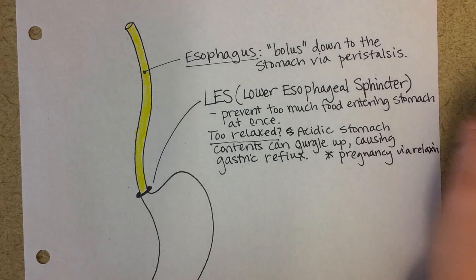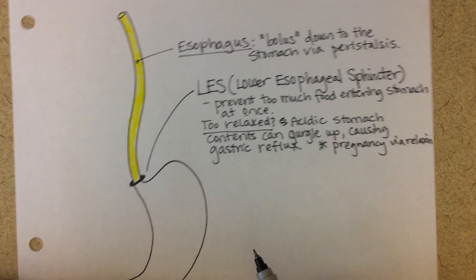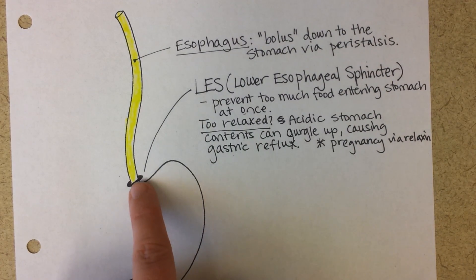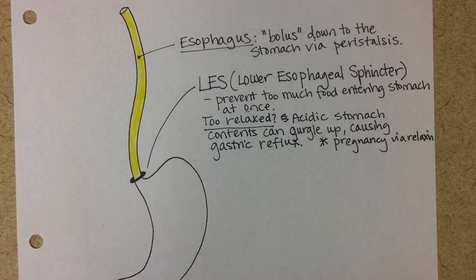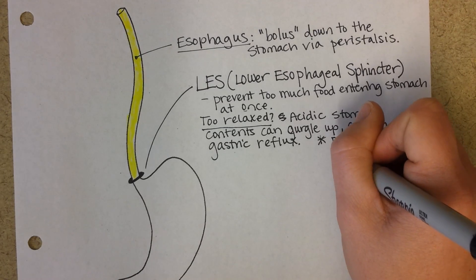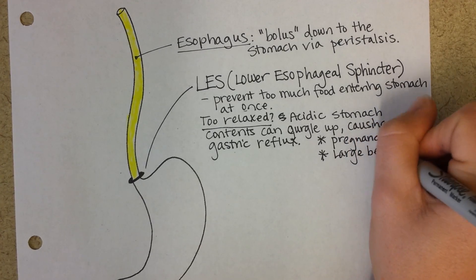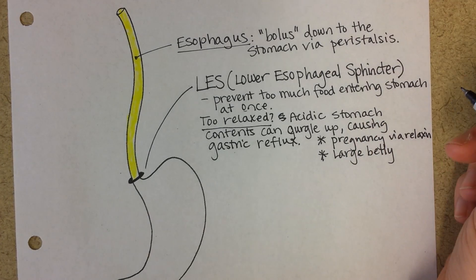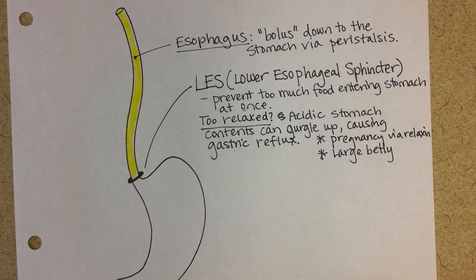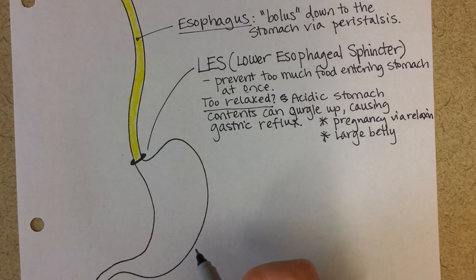Later in pregnancy there can also be a mechanical cause. As the belly gets very big, it gives the stomach less and less room in the abdomen, which can force some stomach contents to go back up again and cause that burning sensation. This mechanical pressure from a large belly is also associated with being overweight, specifically in the belly. Even a really large meal can cause some contents to come back up.